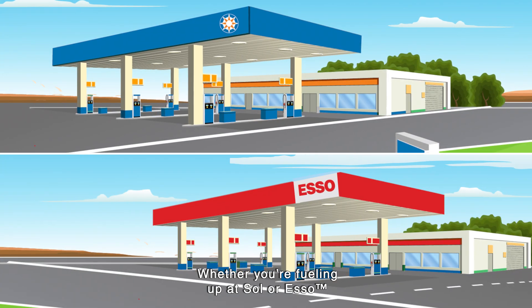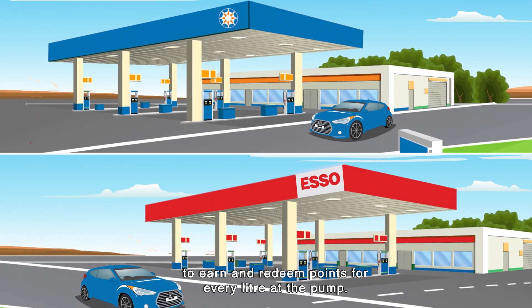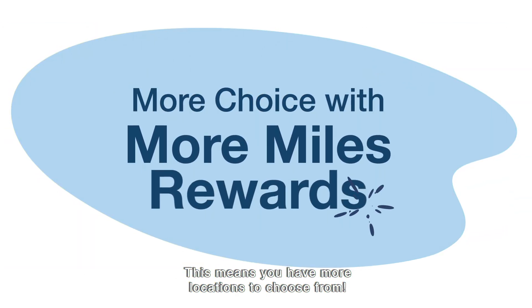Whether you're fueling up at Sol or Esso, More Miles Rewards gives you the opportunity to earn and redeem points for every litre at the pump. This means you have more locations to choose from.